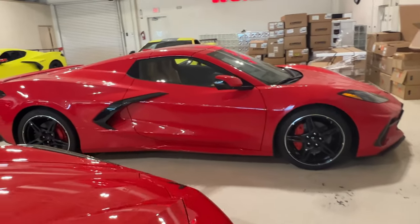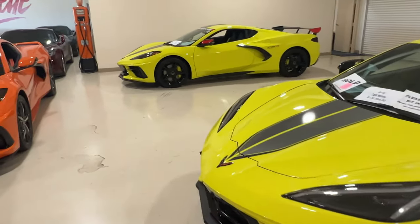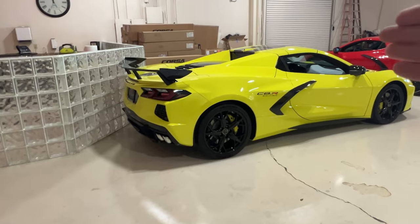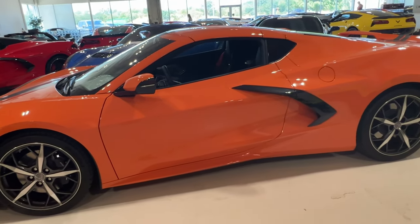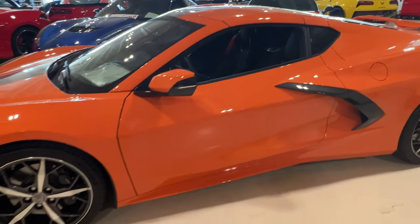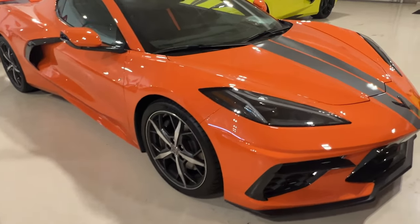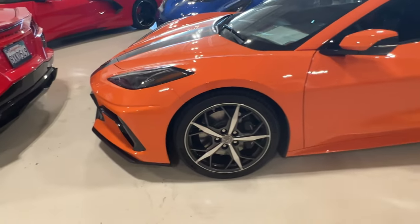We've got some C8s over here. It looks like they moved one out that was here the other day, but I love these two. You have the coupe right here — you can see your engine bay through that window — and then the hard top convertible where you cannot see the engine bay. And then we have a Sebring Orange C8 right here with red seatbelts, GT2 seats, Trident wheels, racing stripe, Z51. I don't see a price on this one yet — I assume it's for sale pretty soon.